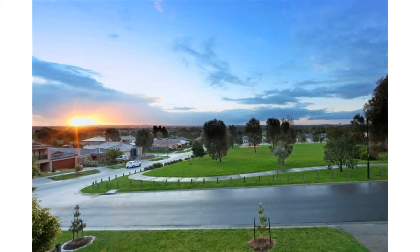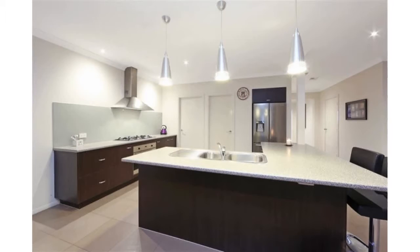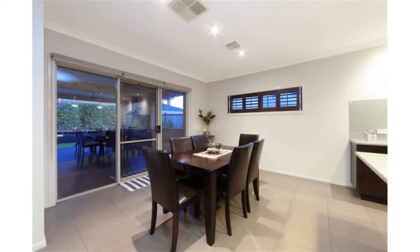In a fabulous elevated position with spectacular sweeping views of beautiful sunsets and over the night lights of the suburbs, all the way to the Eureka Tower, this quality home by Porter Davis is ideally located in a family-friendly location with extensive parkland at your front door. A stunning front landscape and a commanding presence sets the scene.